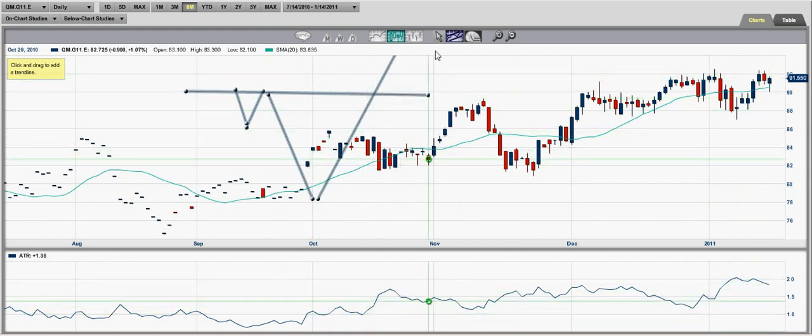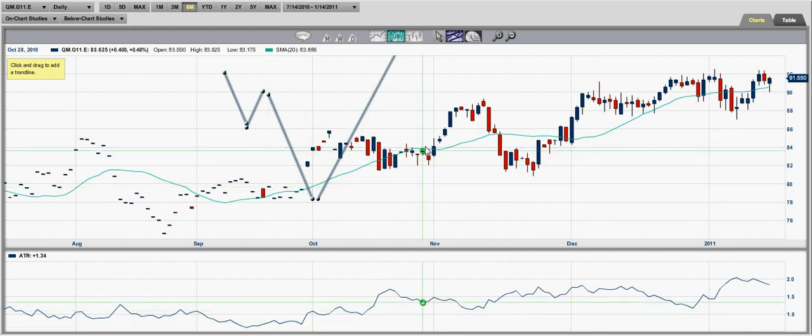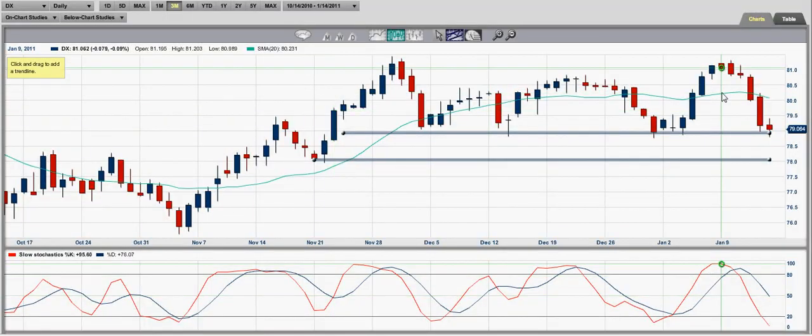The cup pattern goes down, then back up, and then breaks the previous resistance at around $92 — that's pretty much what I'm anticipating. Overall, I anticipate this market will eventually have a major pullback once the stock market ends its rally and the dollar index finds support and rallies beyond the $82 level.